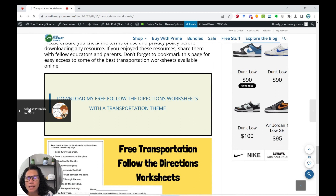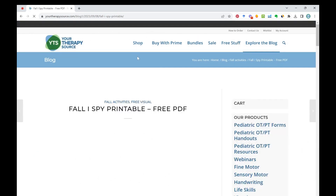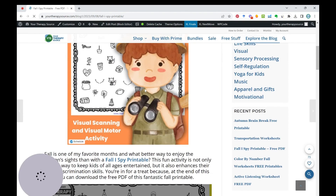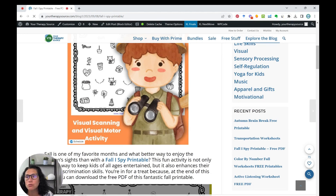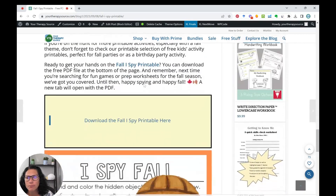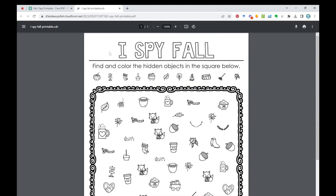Next we have a Fall Eye Spy printable, which is great for practicing visual perceptual skills. It's not just about what you see — it's how you see it. When we practice visual scanning, it's a skill that's also used in reading fluency, reading comprehension, and understanding text. It's also helpful for note-taking and engagement in the classroom. You can download this for free at the bottom of this post; it's black and white so it's very easy to print.